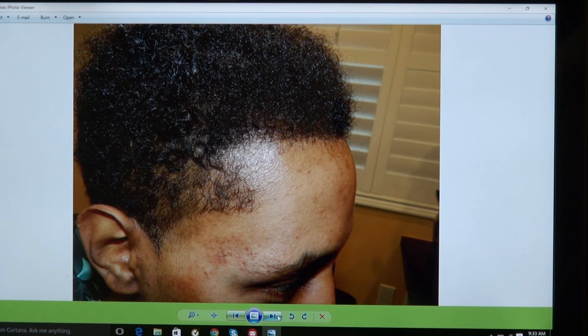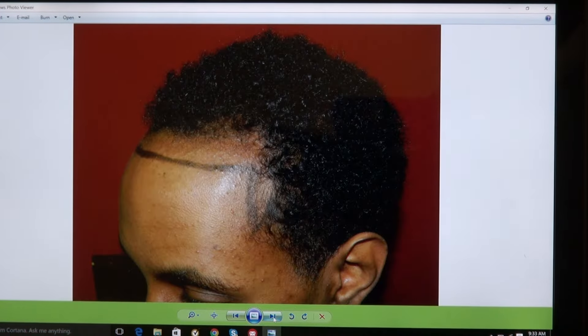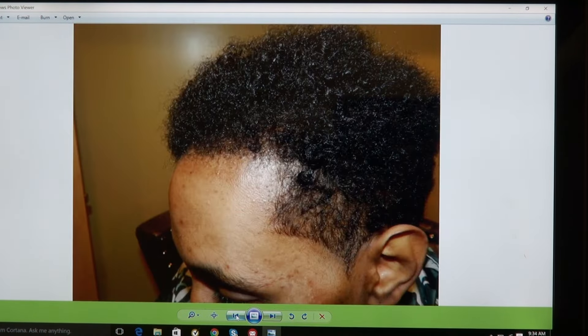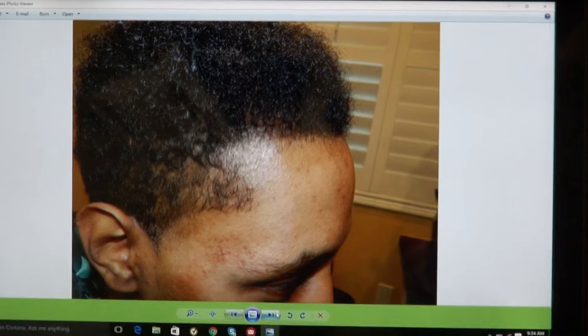And that's a year later. Before and after — and now, that's where he is now. Perfect hairline.